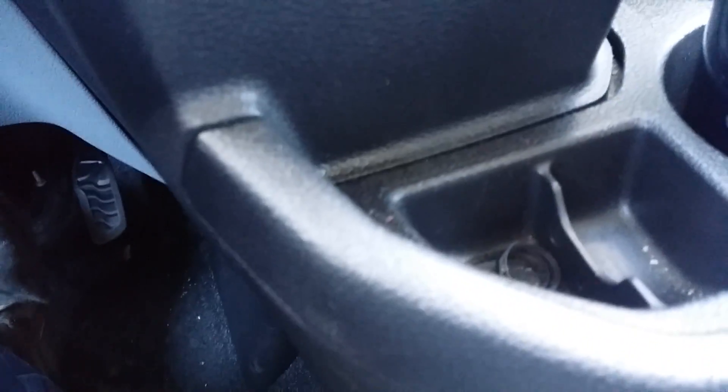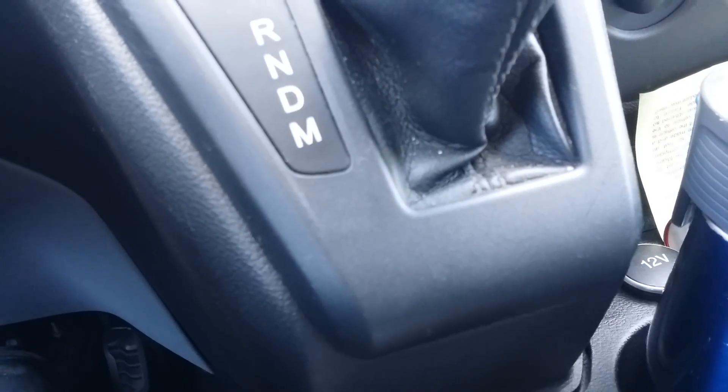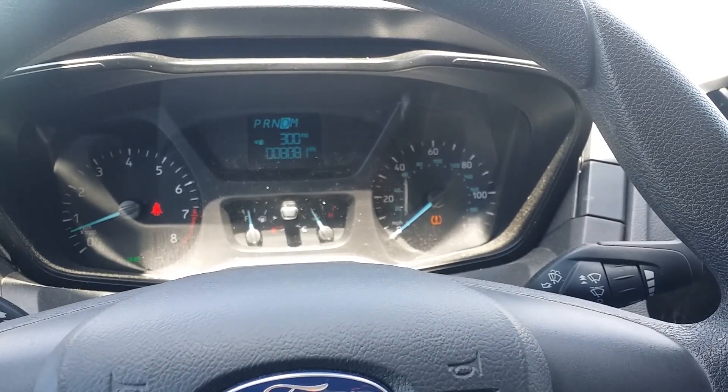They also have the gas cap cover next to the driver door, which is convenient, but it has a lock — you have to open the driver door to get to the gas lid. And then they put the gas lid right next to the battery.